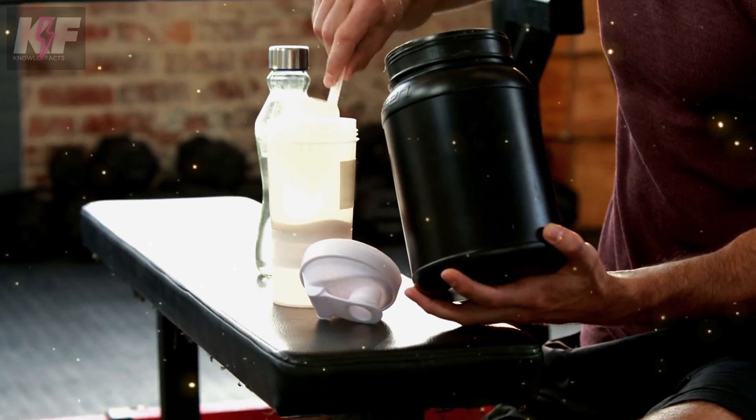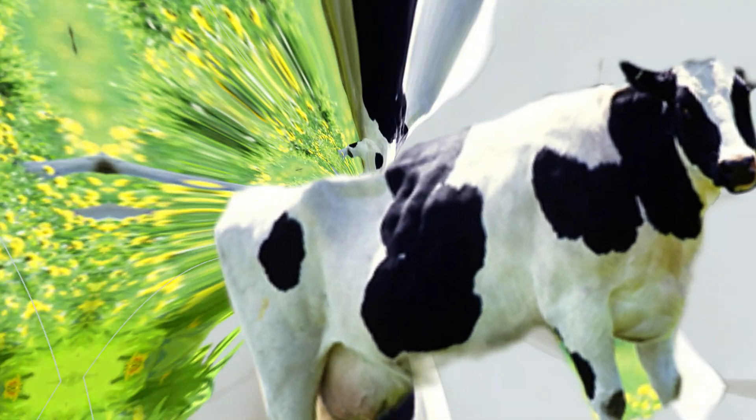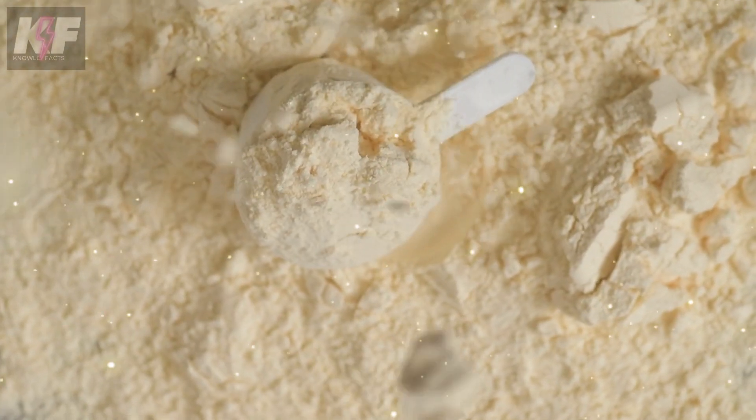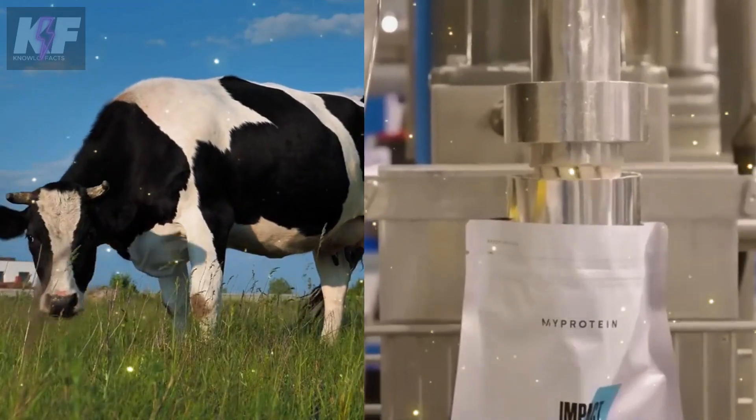Welcome to our journey into the world of whey protein, a daily dietary choice for millions worldwide. It starts as simple cow's milk and transforms through several stages in factories to become a premium protein powder. Today, we're pulling back the curtain to reveal how over 10,000 bottles of whey protein are produced daily, from the dairy farm right to the production line.